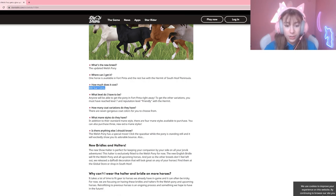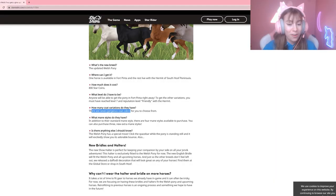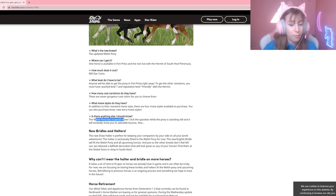They cost 800 Star Coins each, and you need to be at least level 7 and have reached a Friendly reputation with Hermit. There are seven new coat colors to choose from. In addition to their standard mane style, there are four mane styles you can purchase, and you can also purchase three new mane styles.